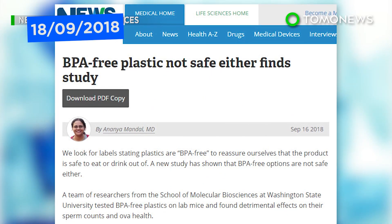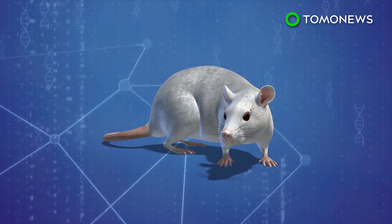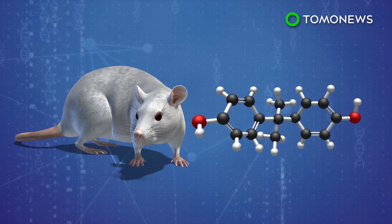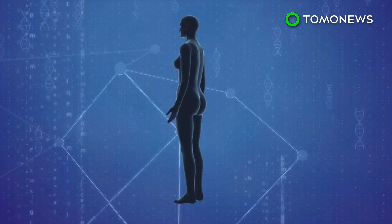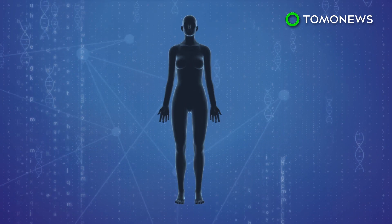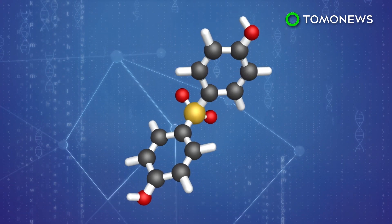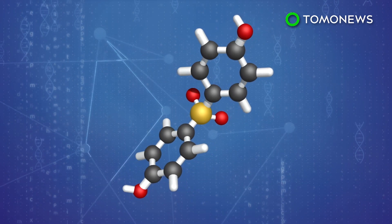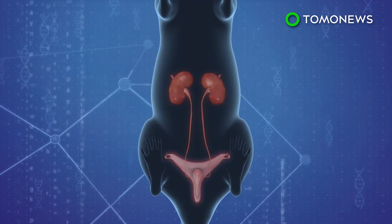A new study published in Current Biology determined BPA-free plastic products aren't necessarily safer. Twenty years ago, when researchers conducted a similar experiment for the first time, BPA was found to give rise to chromosomally abnormal embryos in mice, leading researchers to believe the same could be happening to humans. BPA was found to interfere with the endocrine system in the body, which regulates everything from fertility to brain development. In this new study, researchers used BPS, a bisphenol used to replace BPA, and found the mice all began to develop reproductive problems even though they were kept in BPA-free cages, similar to their previous study.